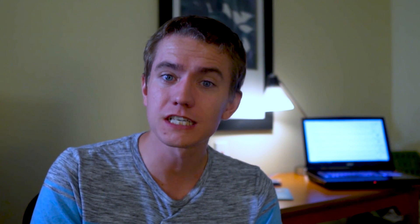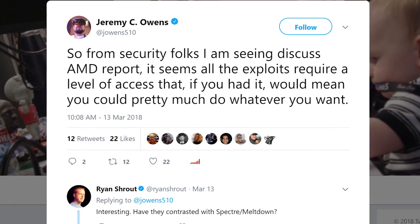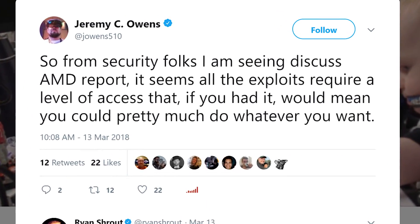There are also other issues experts are taking with the researchers' findings, including just how bad the vulnerabilities really seem. Many are saying that because most vulnerabilities require root administrator privileges, and in many cases you'd have to be in the same room as the system, it's unlikely that many users will really be affected. One argument from Jeremy Owens, Chief Tech Editor at MarketWatch, is that if you had such high-level access to the system, you could essentially do whatever you want anyway.